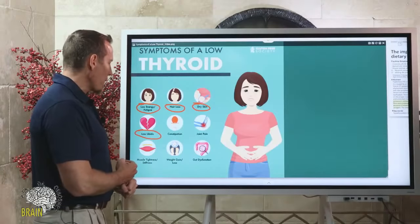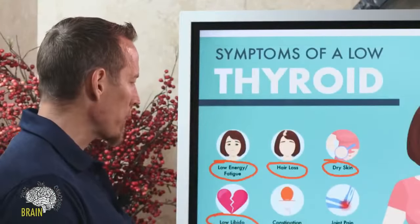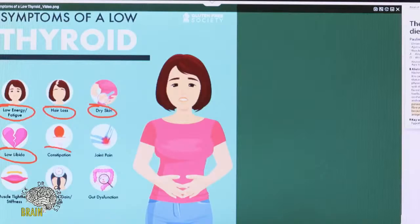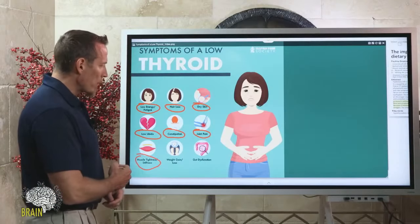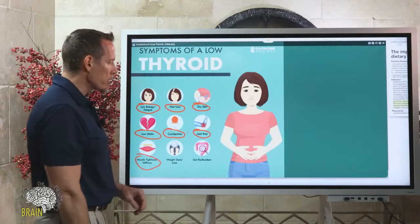Low libido is another symptom — sex drive is dramatically reduced when thyroid hormone isn't functioning properly. Constipation is very common because low thyroid slows down bowel function and GI tract motility. Joint pain, muscle tightness and stiffness also occur. Remember, muscle is one of the most energy-using systems in your body. When your thyroid is low, muscles get tight and stiff, joints get compressed, and you can start developing pain.